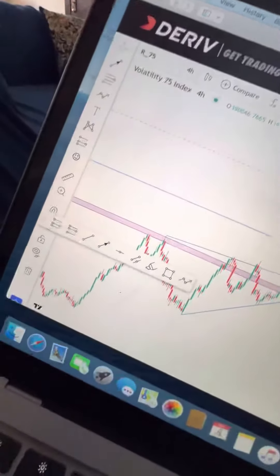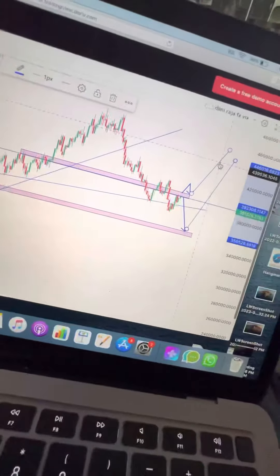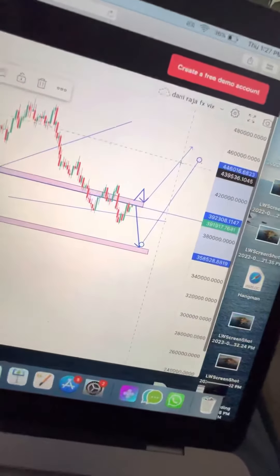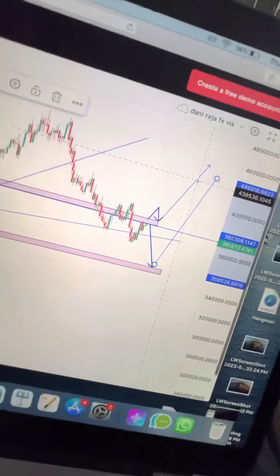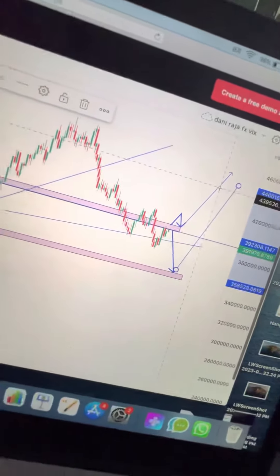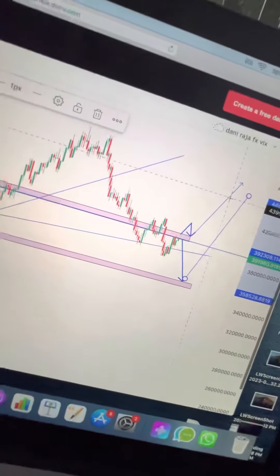Okay guys, thank you very much. Enjoy this video. I'm not going to make this video long; I'm just trying to help you as much as possible. Please like and share my analysis, and join using the link in the description. Enjoy forex trading with me, and if you have further questions you can inbox me. Thank you very much, have a good day.